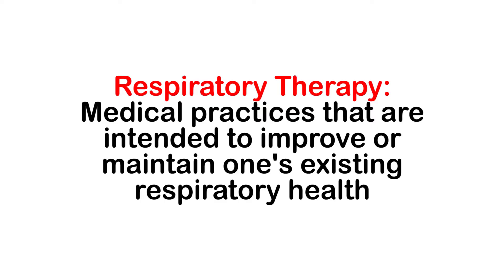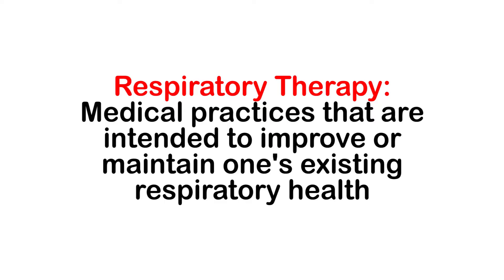Respiratory therapy refers to medical practices that are intended to improve or maintain one's existing respiratory health. Its main purpose is to help prevent respiratory failure and other serious complications.